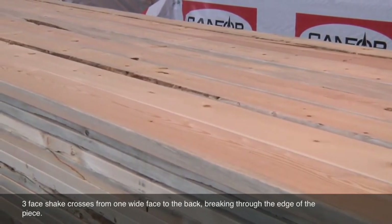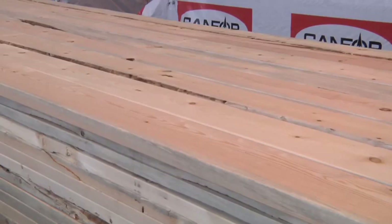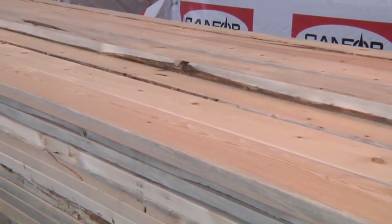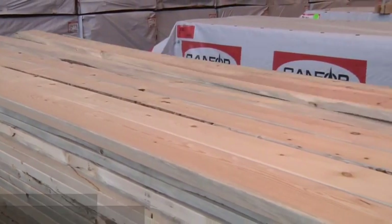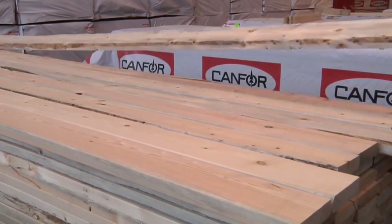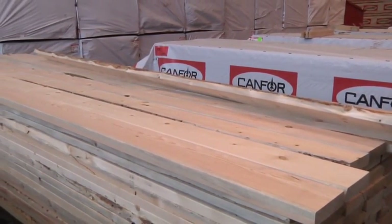A lot of stain. A very high percentage of wane that goes all the way through the edge or the base of the board. Very long splits — they can go up to a quarter of the length or more at times. Again, very large shakes. A lot of manufactured defect, and again, a high percentage of wane.